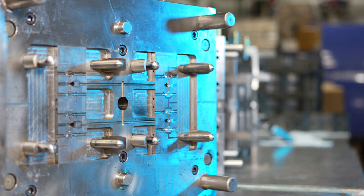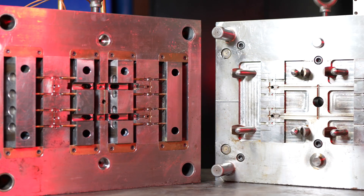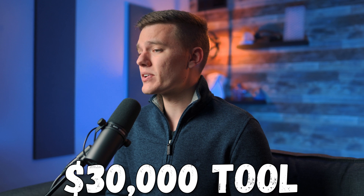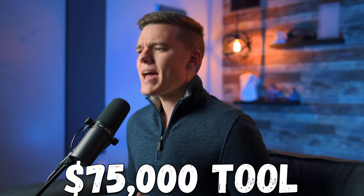It is no secret that an injection mold can be a costly asset, but with so many different variables to consider, it's oftentimes unclear which ones are most important and what a high quality and higher cost tool actually gets you. So today, let's compare a $30,000 injection molding tool to a similar $75,000 injection molding tool and discuss some of the important differences that you want to keep in mind when making your decisions.